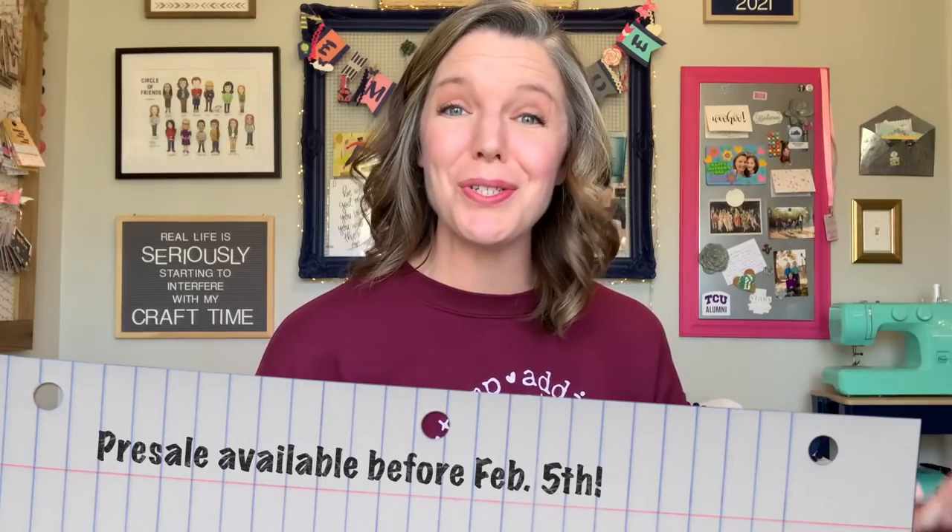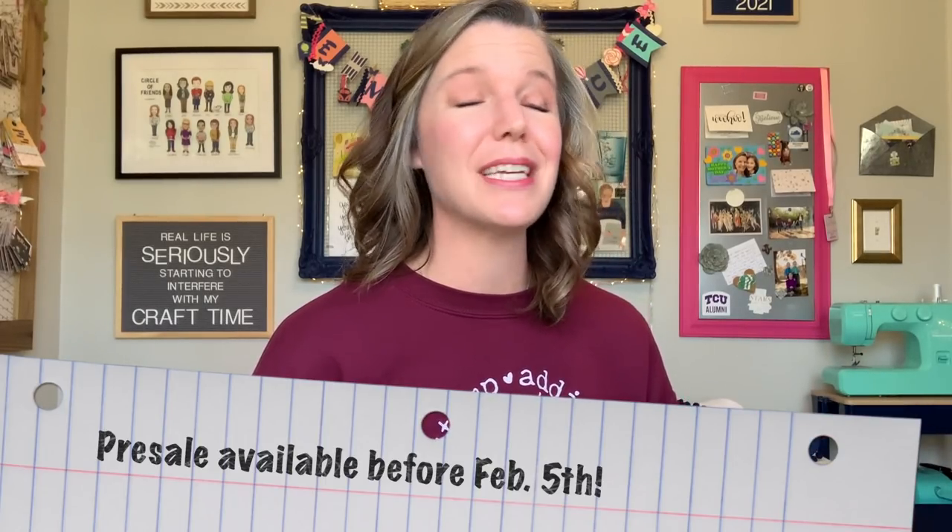Thank you so much for joining me today. I loved getting to show you my craft space — my happy place, the place I love. I hope that you have a fabulous day, and as always, keep it creative.